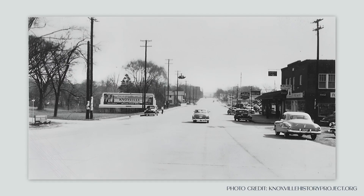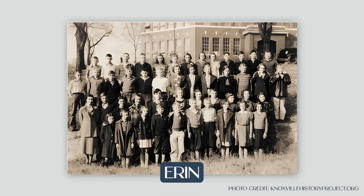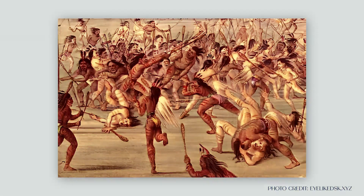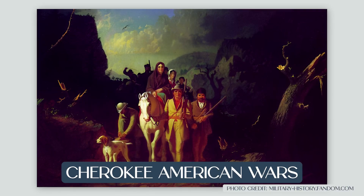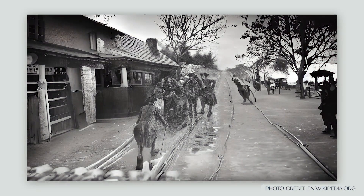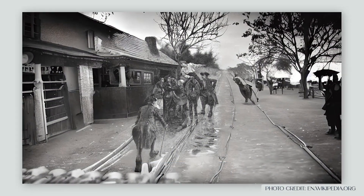It has a very unique history. Bearden's story begins as a really small community named Arran, attracting Irish settlers way back in the 1790s. Arran is known for its hostile environment during the Cherokee American Wars, and has a rich history of resilience and growth — the tale of settlers and conflicts and all those kind of things that we like to talk about today.